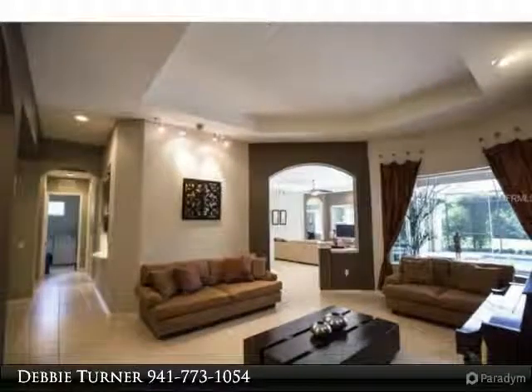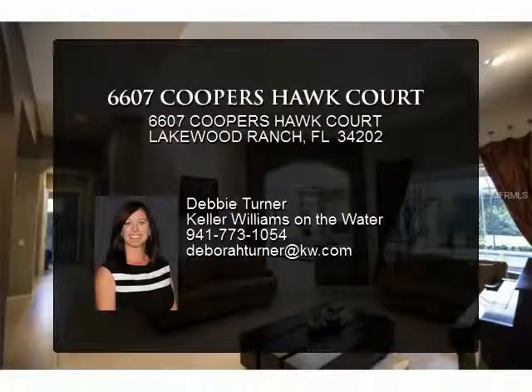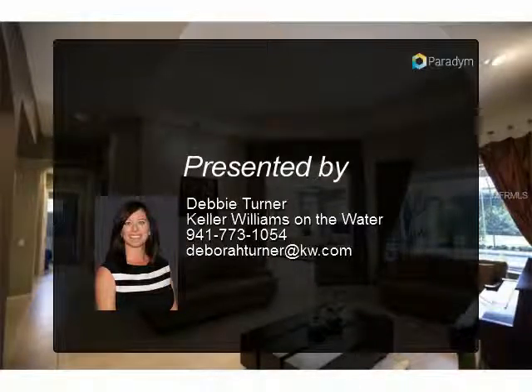The first floor den with backyard view makes a great home office or exercise room, with a third bathroom conveniently located just outside the door. Upstairs is open and bright with an extra-large bonus room.